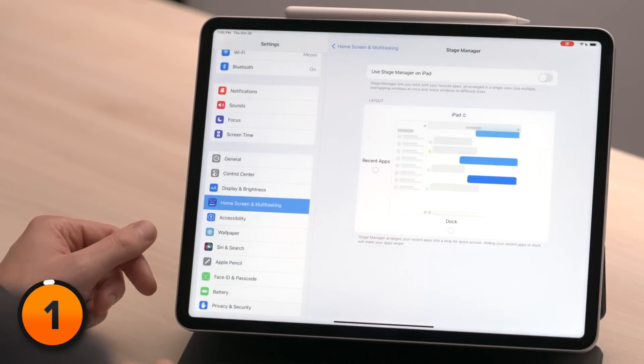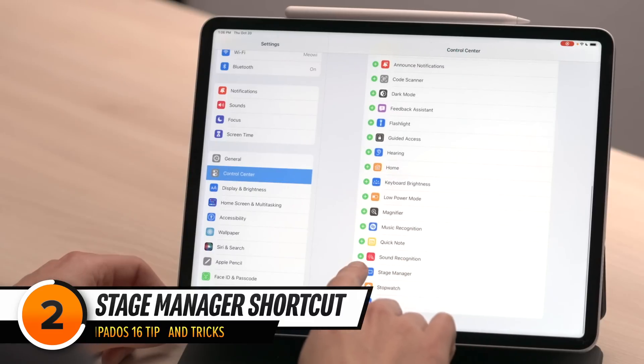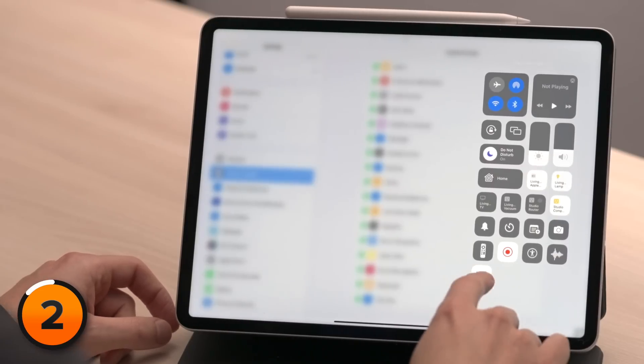If you plan on using Stage Manager, we recommend adding the Stage Manager control to Control Center. Let's tap on Control Center in Settings, scroll down to the Stage Manager control and tap that green plus button. Now if we open up Control Center, we've got that Stage Manager button we can toggle on or off.